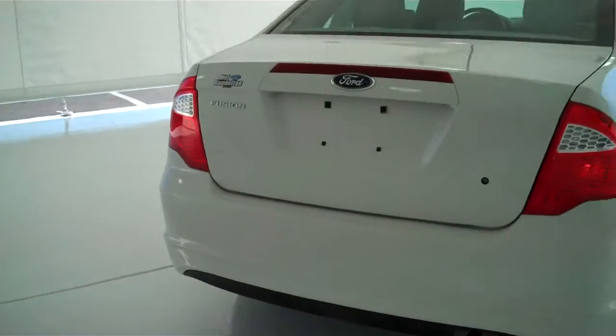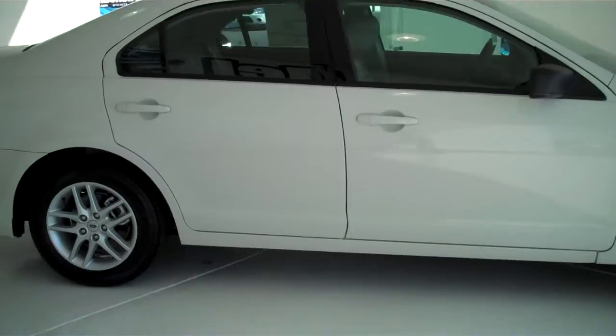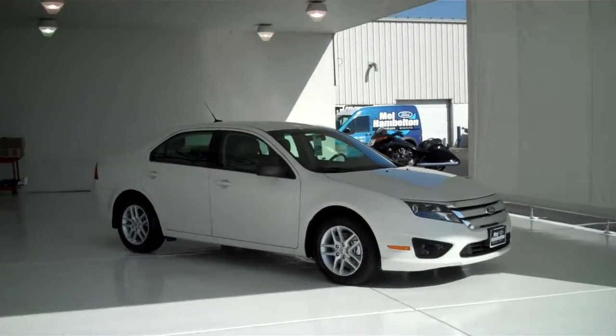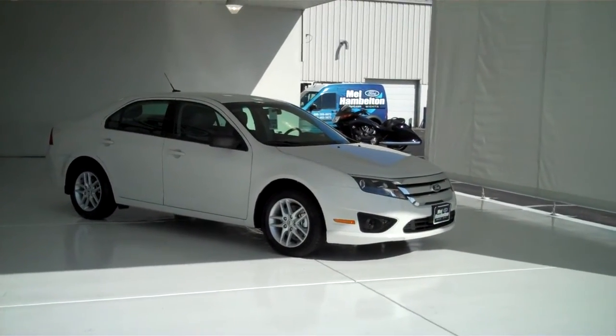We have lots of Fusions to choose from — many different colors and options available, new and used. For any type of personal or business use, you can see this one and many more at mhford.com, or come see us in person at the corner of 119th Street and Kellogg. We hope to see you soon.